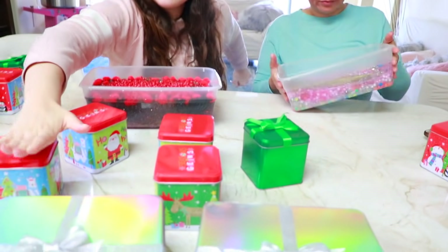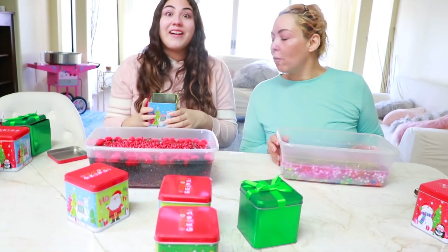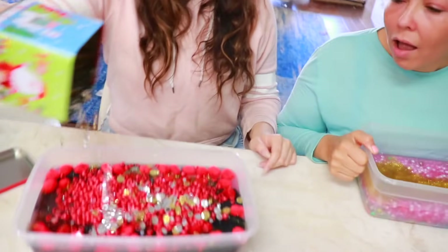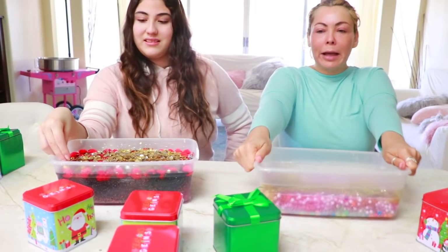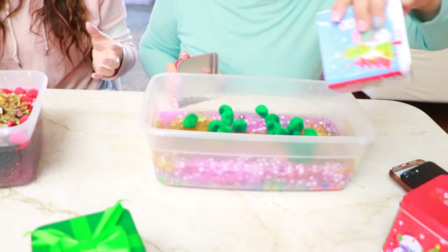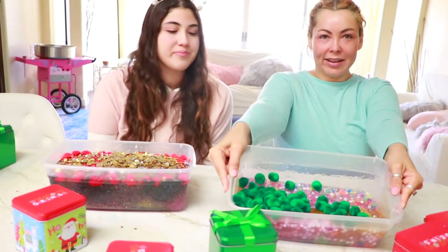My turn! I got so scared — I thought it was something with nothing in it, but it had a bunch of surprises. Look at how pretty, guys! That's so pretty. My turn! These things trick you because they're like super quiet inside and really light, so it feels like you're getting nothing. Look at that — it's going to look like a Christmas tree now!